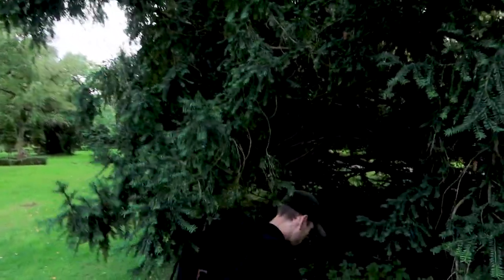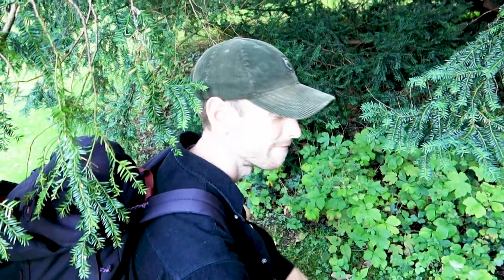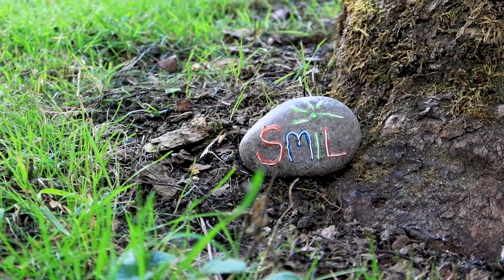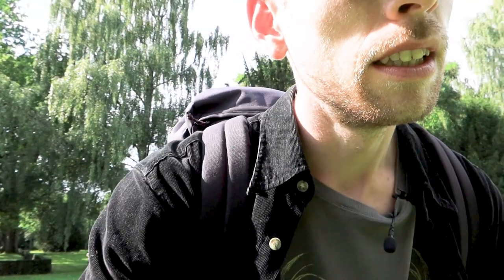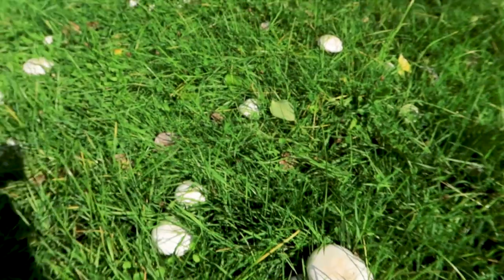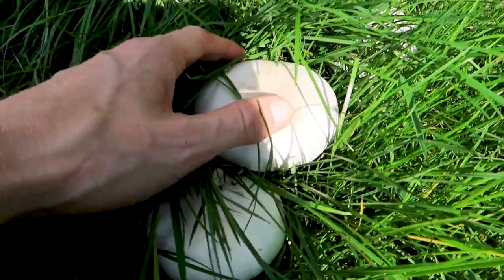Let's just see... it's not it. Maybe this is the place where the shaggy ink cap grows — let's just see how it looks. Oh, it's very close, it really looks like it, but it's not it, I don't think so. Because it's supposed to have hairy scales on the top, and this one doesn't.